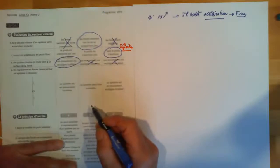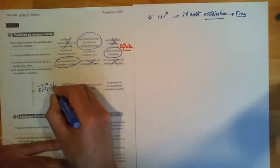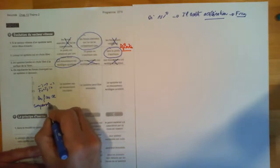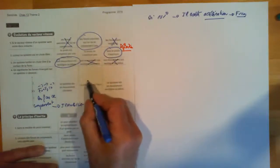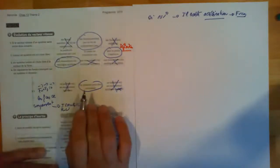Quatrième question : les forces exercées sur un système vérifient F1 + F2 = vecteur nul. Ça veut dire que les forces se compensent. Deux possibilités : soit immobile, soit rectiligne uniforme. Circulaire — pas possible ; rectiligne accélérée — pas possible. La réponse est donc B.